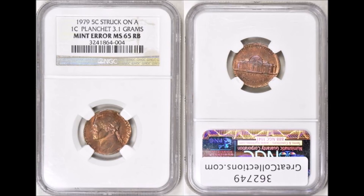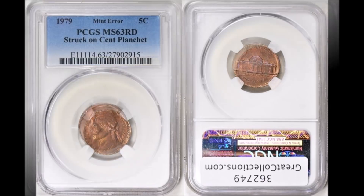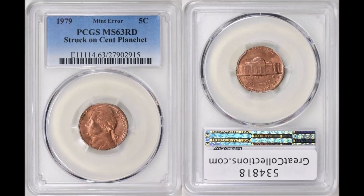The next one is another coin of the same type, but it grades out even higher. This one is NGC Mint State 65 Red-Brown and sold for $247.50, June 19th, 2016.